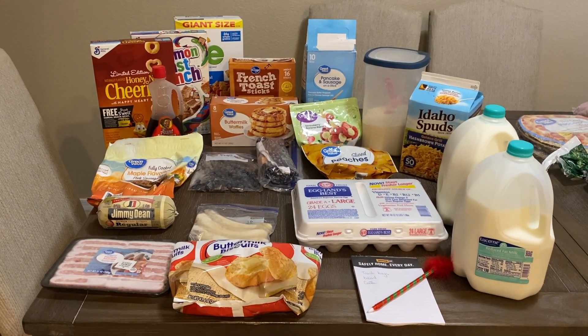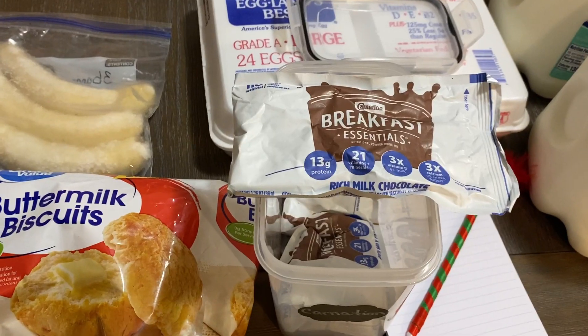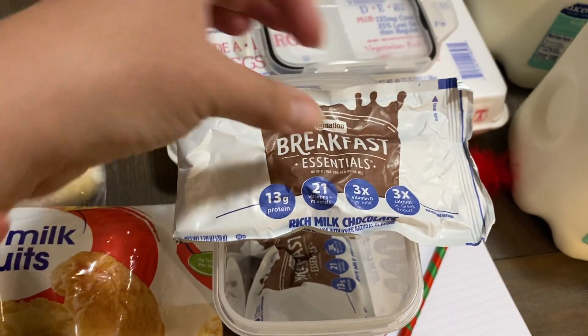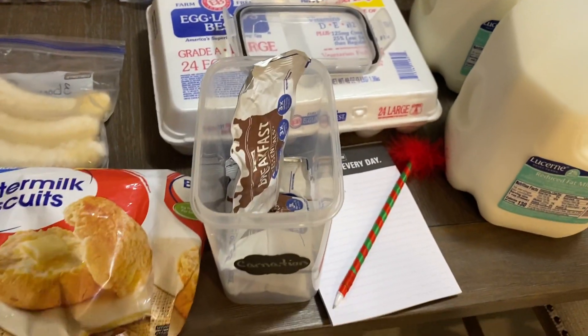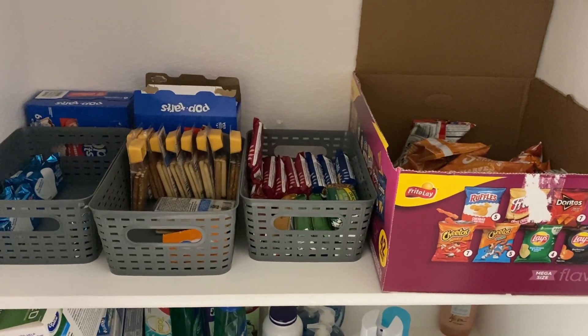I also forgot — I have another box of these carnation breakfast essentials in the pantry. The kids like to have those before school.